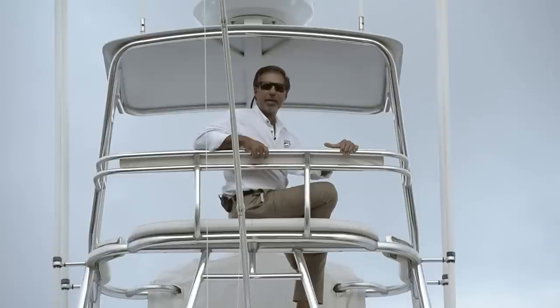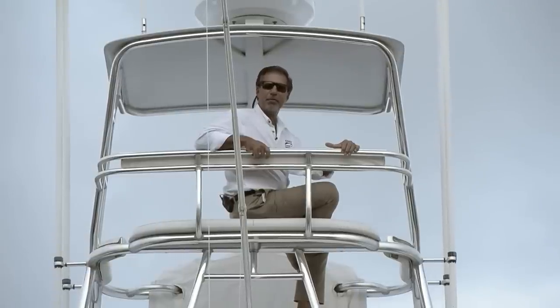This is Mike Simcoe, and I'll see you next time on the next episode of Sport Fishing Yacht Sales.